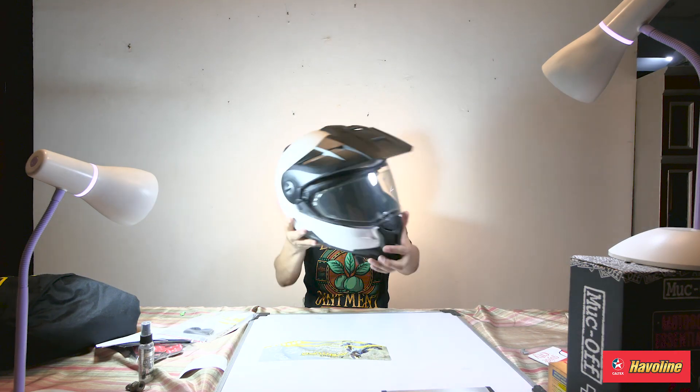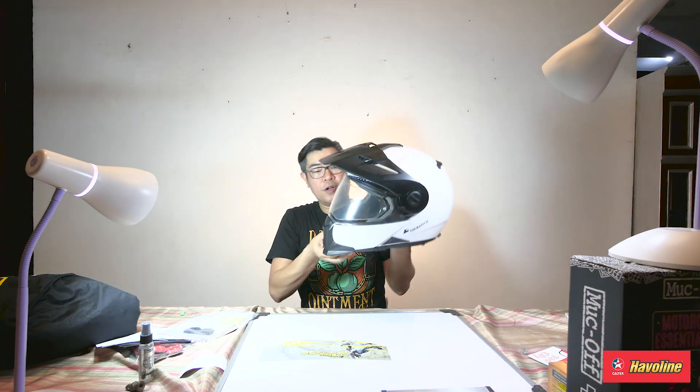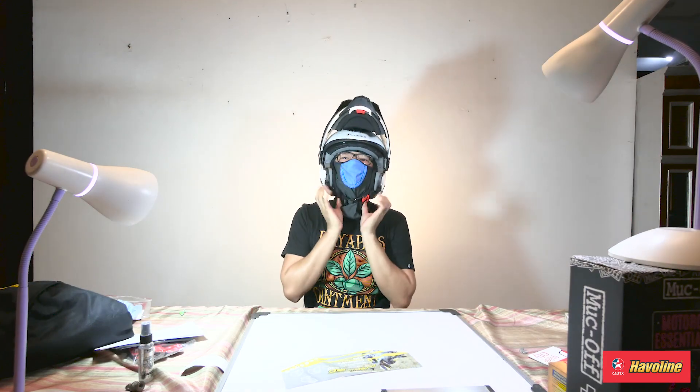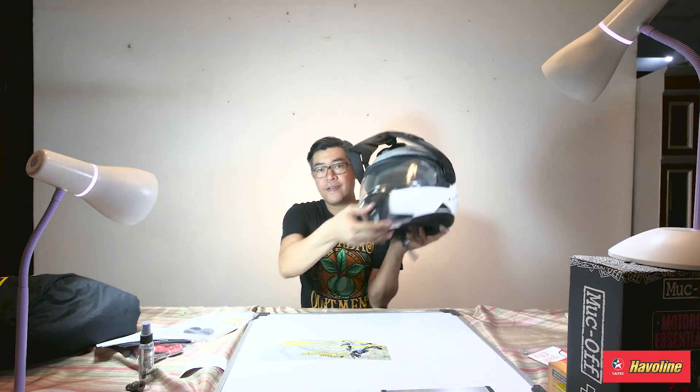Design-wise, the carbon fiber helmet is slick and smart-looking. Taking a closer look at the pads, it's quite comfortable too. To put it on, you lift the chin bar first, then put it on — you can feel the security and the snug fit. Very nice snug fit. You've got the vents here as well.